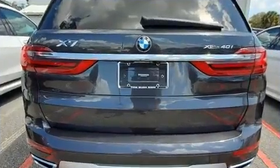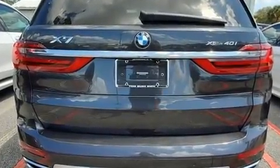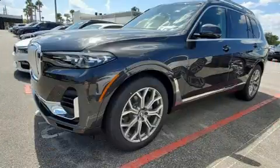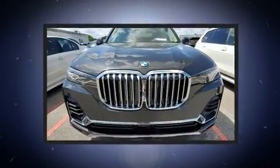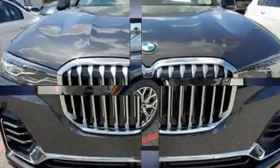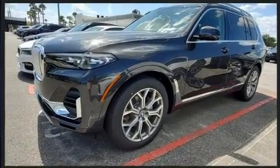BMW prioritized practicality, efficiency, and style by including power front seats, automatic dimming door mirrors, rain-sensing wipers, and a blind spot monitoring system. Passengers in the third row enjoy seat-back reclining functionality, providing an extra level of comfort and convenience.